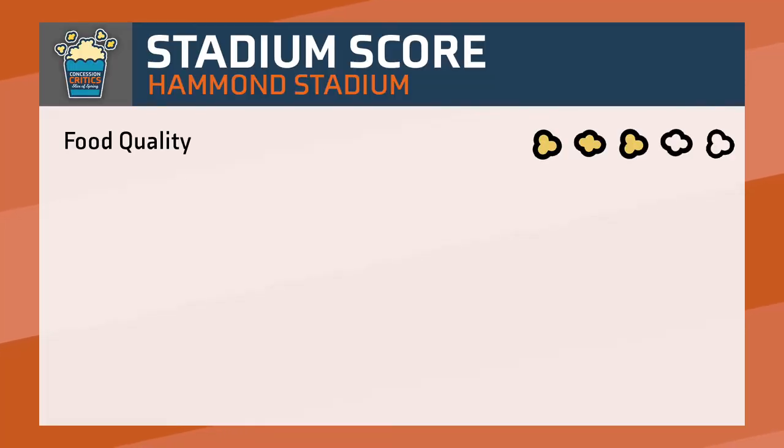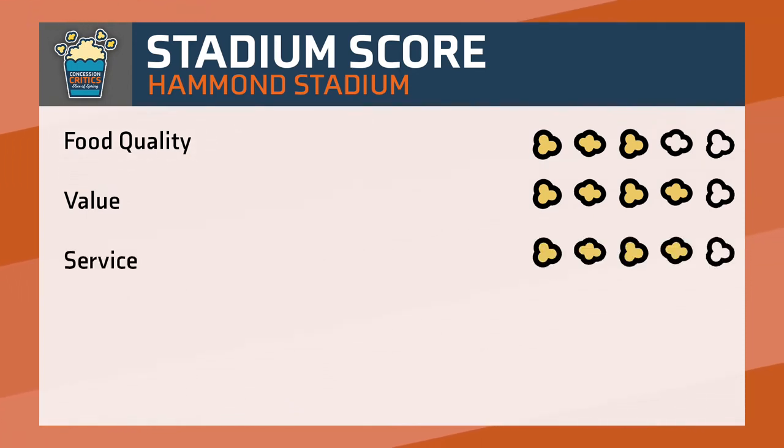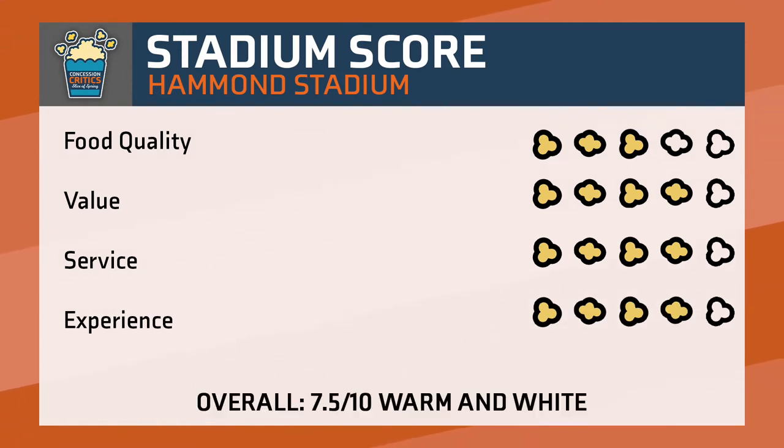Overall at Hammond Stadium, I would rate the food quality three pop points, as the egg rolls were pretty bad but the cheese curds were good. For value, the stadium gets four pop points as everything was priced reasonably. For service, the ballpark gets four pop points, and for experience, the ballpark gets four pop points. Add it all up and you get an overall stadium score of seven and a half out of ten — warm and white.